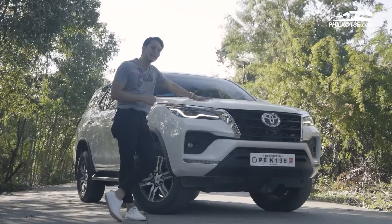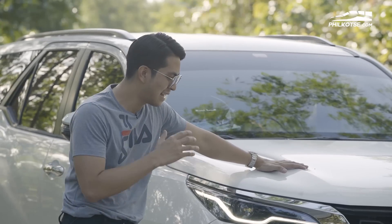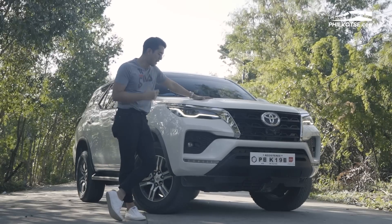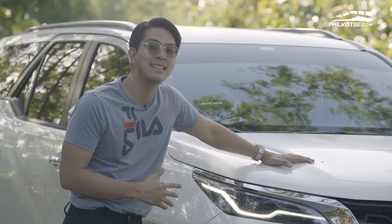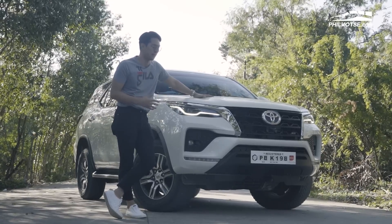As you guys can see, this is one of the most popular cars that's been available in the Philippines for the past 15 years. This is the Toyota Fortuner, or the king of SUVs as they say. Last year, it sold 19,000 units from Toyota, and it's meant to sell a lot more this year.